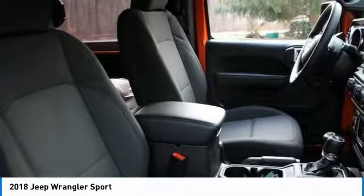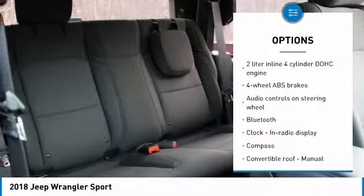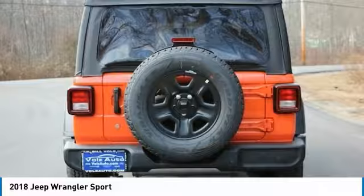Here are some of this vehicle's great options: traction control, air conditioning, passenger airbag, Bluetooth, cruise control, tilt and telescopic steering wheel, compass, fog lamps, trip computer, and tachometer.